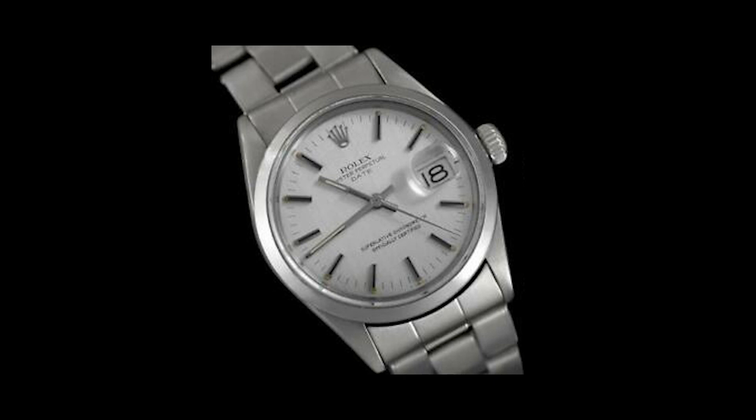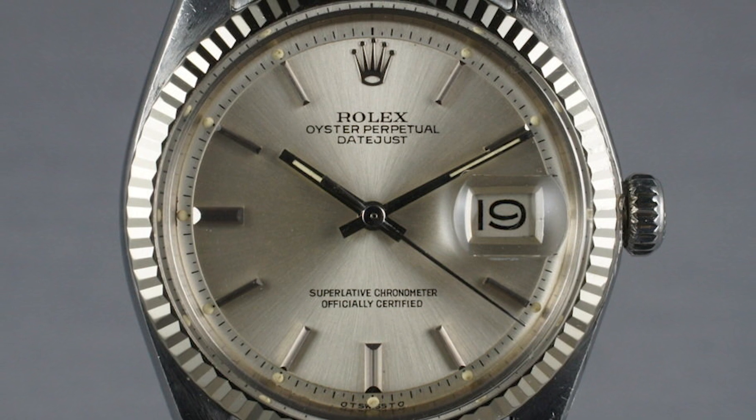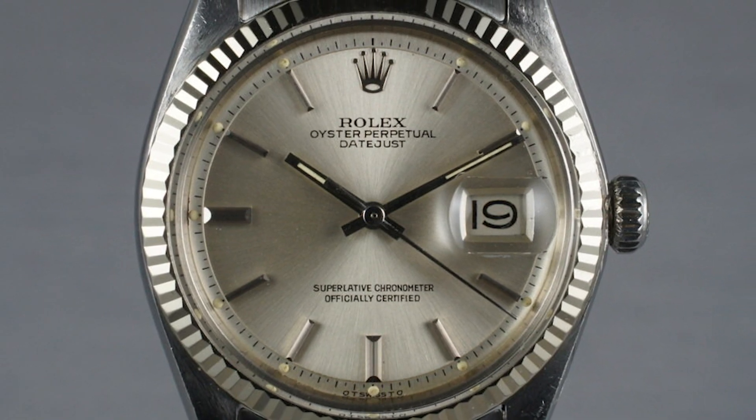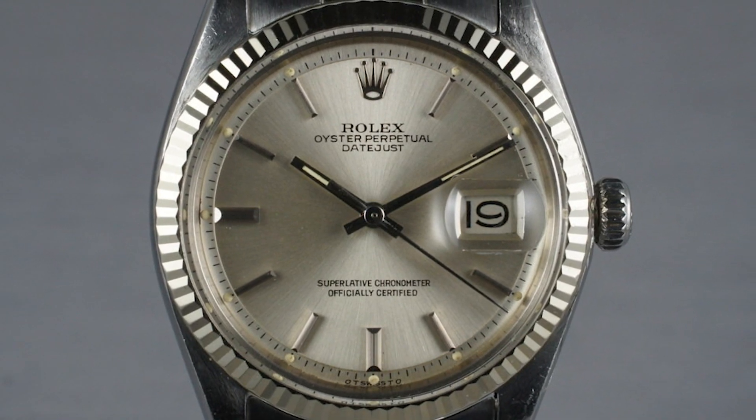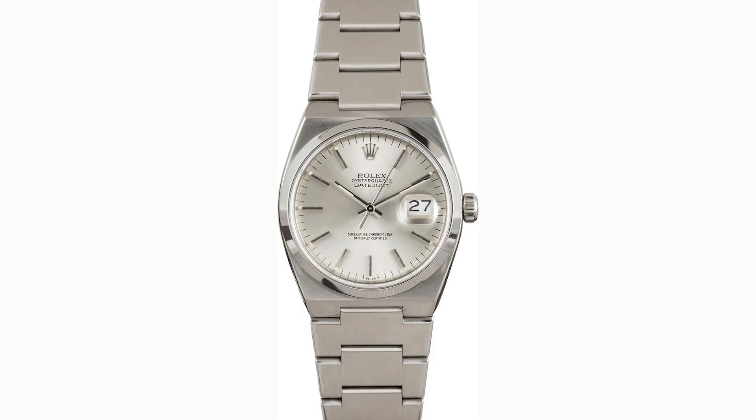A quick-set date function, added in 1972, allowed the wearer to independently change the date without having to also move the hands. Later that same decade, the opulent fluted bezel was introduced. Around that same time, Rolex experimented with a quartz movement in their Datejust — the Oysterquartz, reference 17,000.